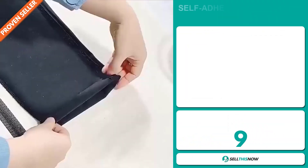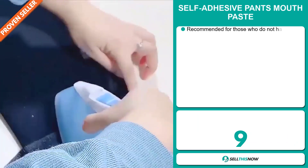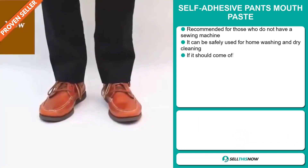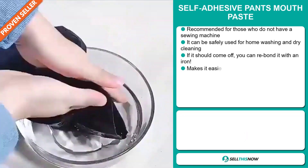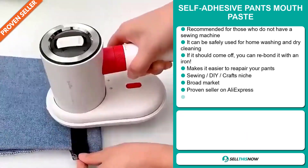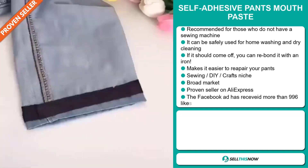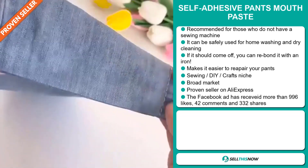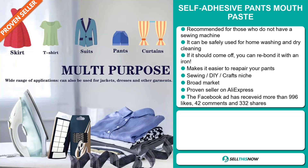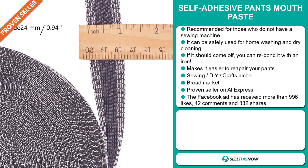Our next product is the Self-Adhesive Pants Mouth Paste. This is recommended for those who do not have a sewing machine. It can be safely used for home washing and dry cleaning. If it should come off, you can rebond it with an iron, and it makes it easier to repair your pants. It falls under the sewing, DIY, crafts niche market, and we also think it has a broad market base. It's a proven seller on AliExpress with many, many orders.